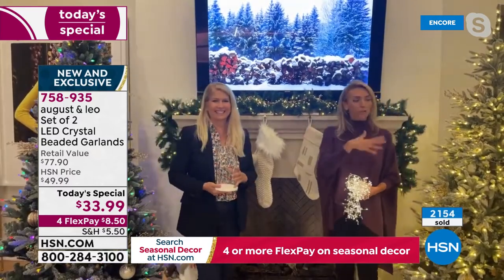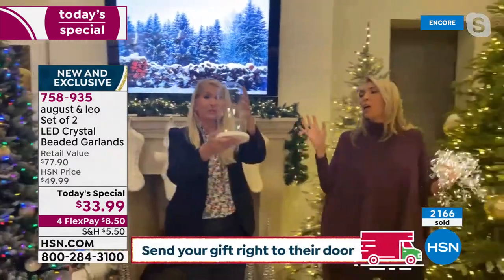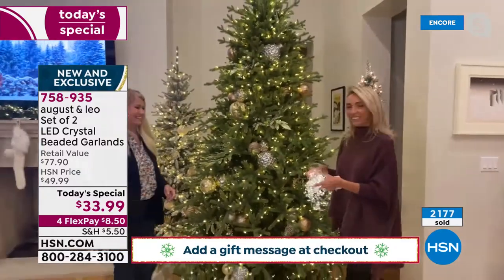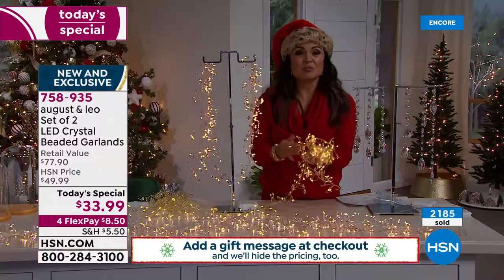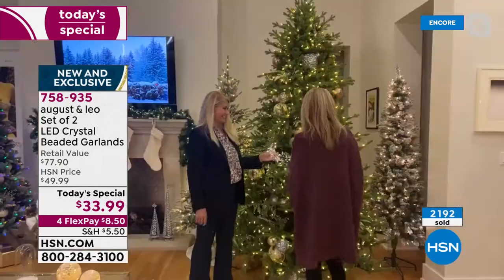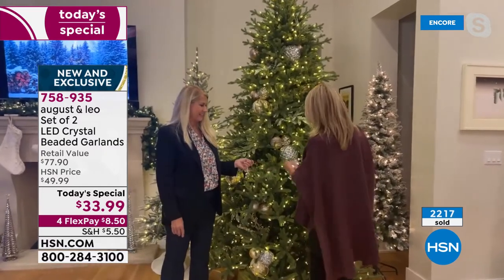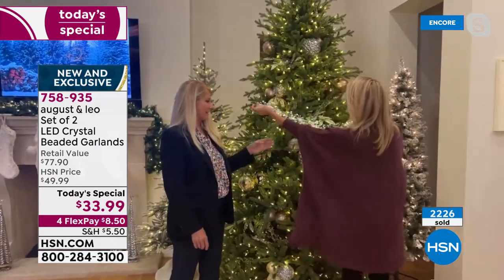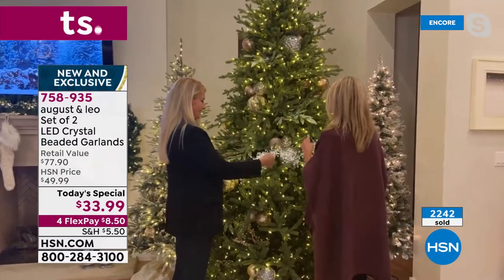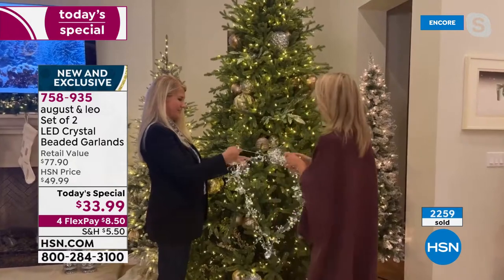Just having it on your mantle and your tree, it's just fabulous. We should actually put it in the tree. I know we have too many places — that's how fabulous they are. This is why we did multiples: we want you guys to be able to play with these and put them everywhere. I love the smaller lights, it adds a touch of elegance. It's six and a half feet per garland and you're getting two of them. So if you are doing your tree, that's 13 feet and 300 LED lights.